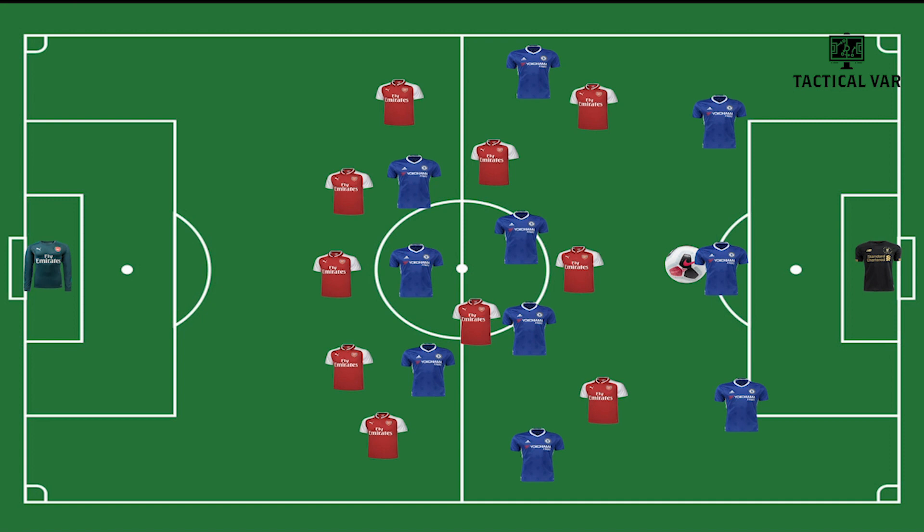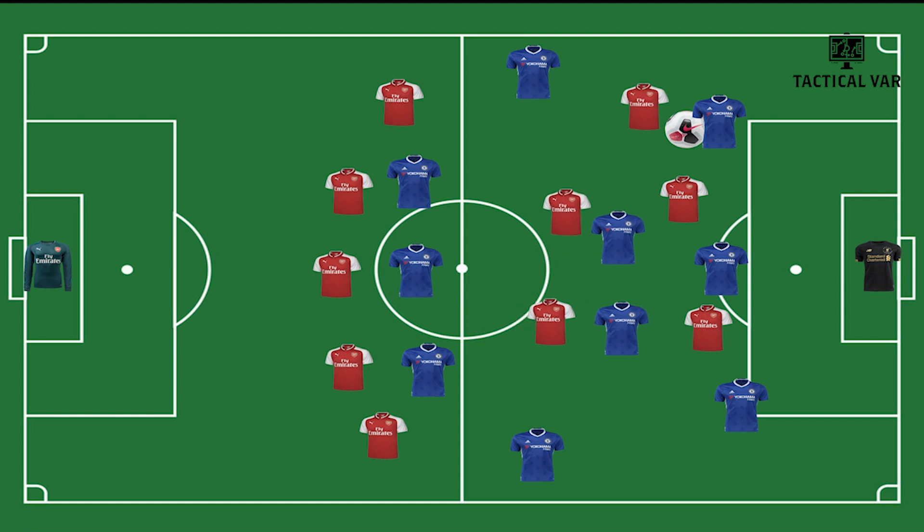Arsenal remained on the same pressing system. The Arsenal front three start pressing as soon as the Chelsea centre-backs get on the ball. Then both Xhaka and Ceballos man-marked really tight against both Chelsea midfielders Kovacic and Jorginho, not allowing them to turn or receive the ball easily. Therefore, it forced the Chelsea defenders to go long all the time.